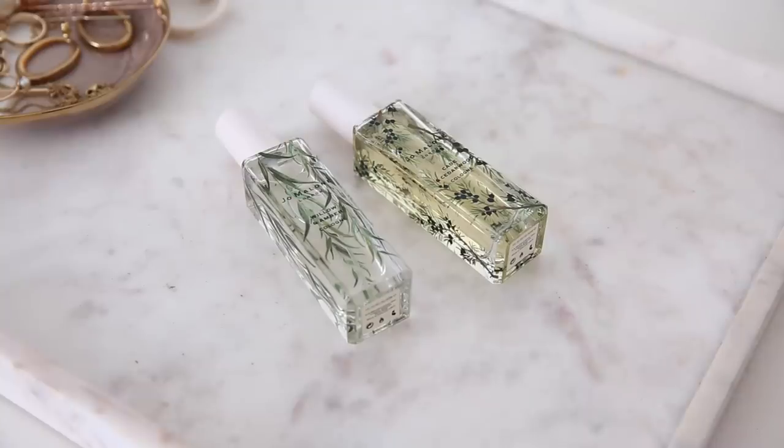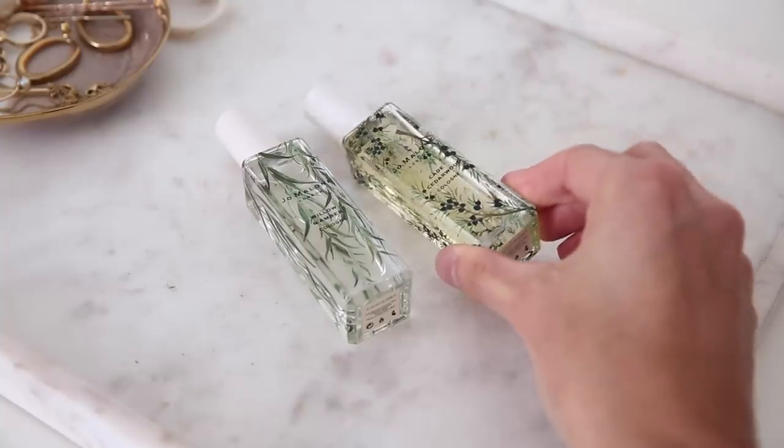I do have a couple of fragrance favorites, though I don't think you can buy these anymore. They are from the Weeds and Wildflowers range from Jo Malone. I've got two scents: the Cade and Cedarwood Cologne, and Willow and Amber. I really love matching these together — they create a really beautiful combination. They're more earthy and slightly more masculine. If you like Wood Sage and Sea Salt, you would really like Cade and Cedarwood. If you managed to snap some up from this collection, you're very lucky — I think it sold out very quickly.